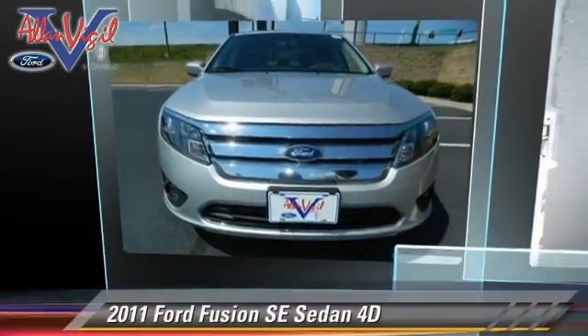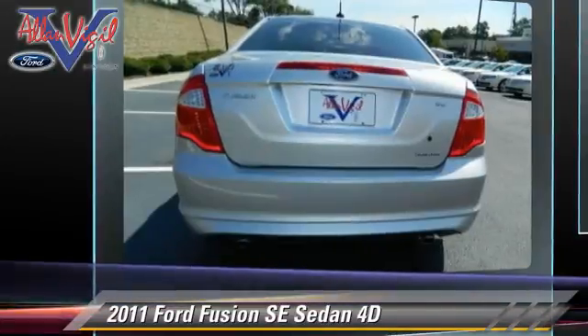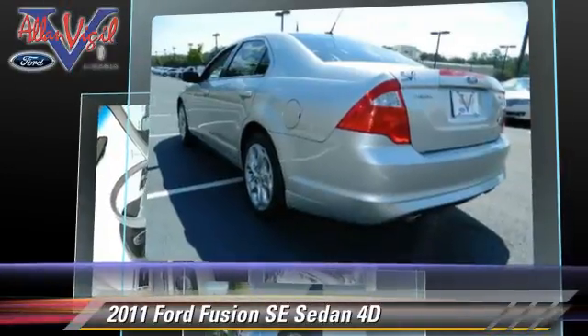The 2011 Ford Fusion SE. Powered by a V6 engine with a 6-speed automatic transmission, this front-wheel drive sedan with fewer than 30,000 miles on the odometer gets up to 28 miles per gallon.